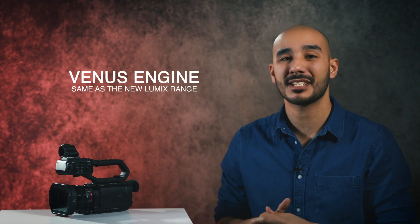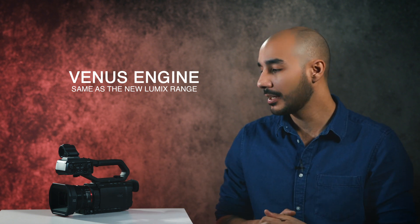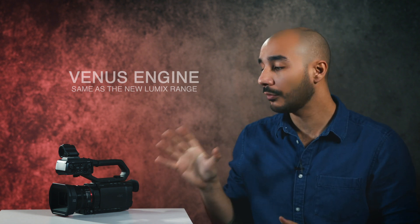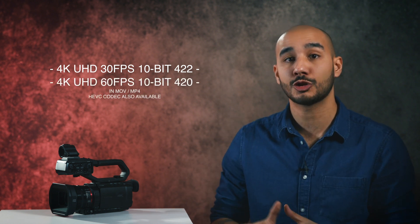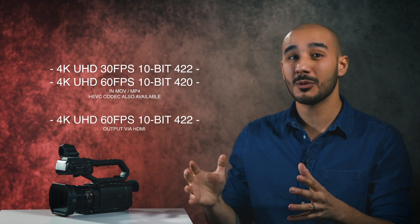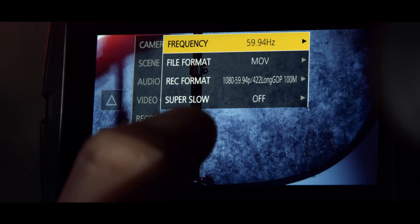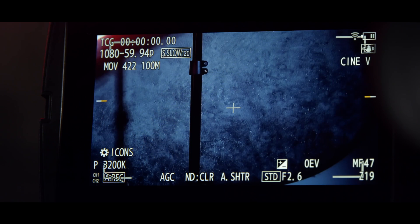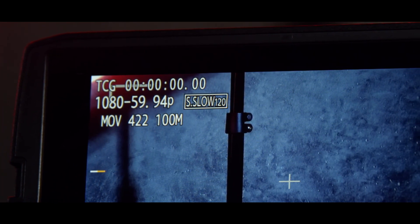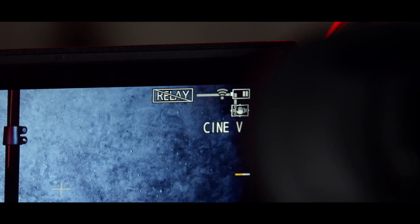Let's talk about the recording capabilities. They all use the Venus engine, which is the same processing engine found in the Panasonic Lumix S1H, a very powerful 6K mirrorless camera. They can all record in 4K up to 30 frames a second in 10-bit 422. If you go to 60 frames a second, it will drop down to 10-bit 420. If you want 422 at 60 frames a second, you'll need to use an external recorder such as a Blackmagic Video Assist connected through the HDMI cable. Dropping down to HD, you can record super slow motion continuously at up to 120 frames a second, again in 10-bit, and autofocus will still work.